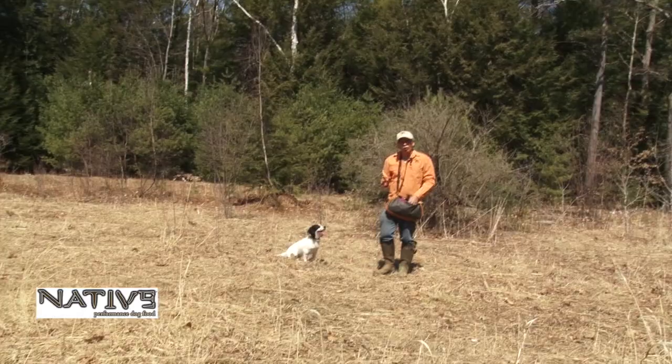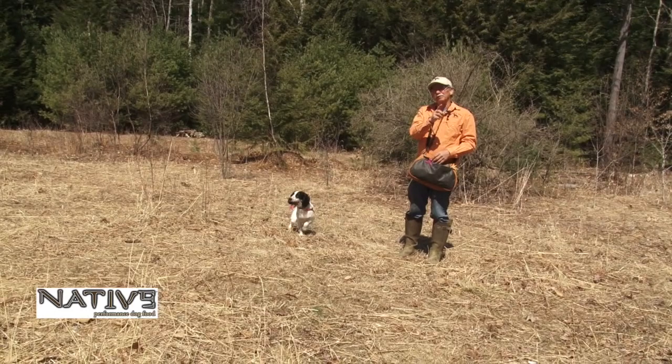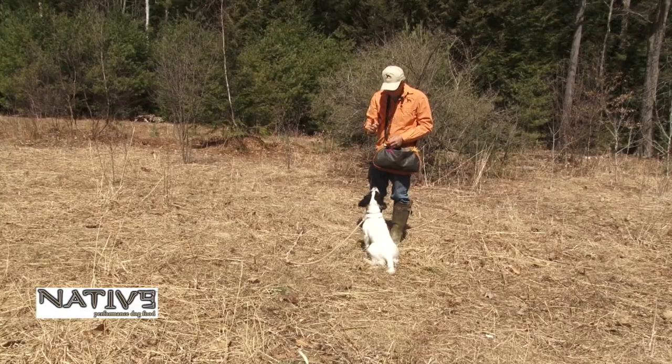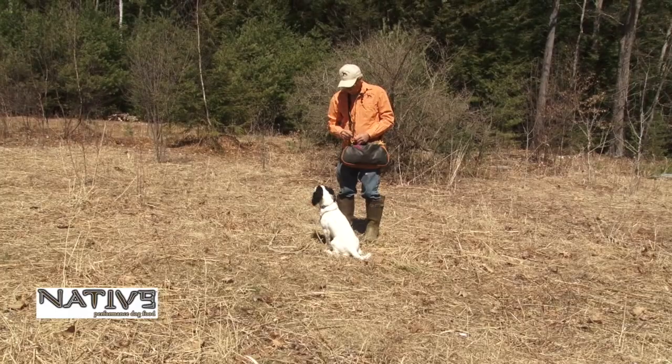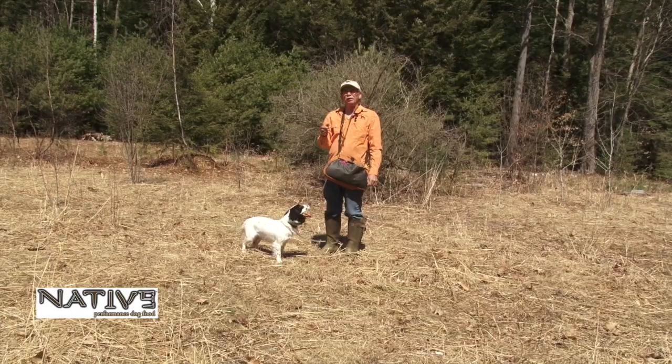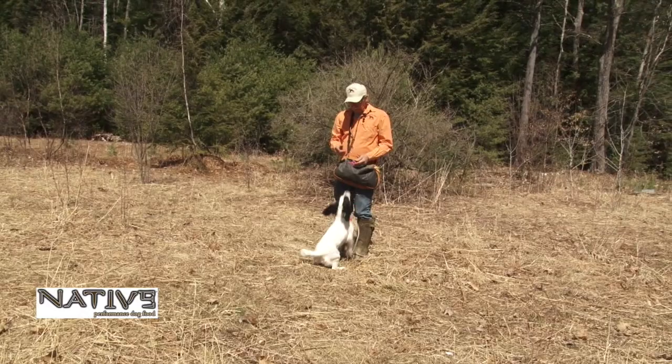One of the things about quartering is I think it's misunderstood. Most people think that quartering means to go back and forth in front of the handler, but what it actually means is the dog has to quarter the wind. By quartering the wind they're better able to locate birds. Going into the wind you'll see them go back and forth in front of you; downwind they'll be a little deeper; with a crosswind you'll see them go out and come back in, quartering the wind.